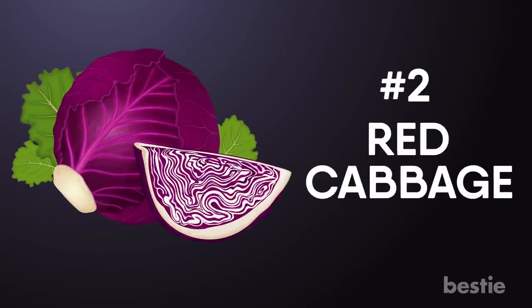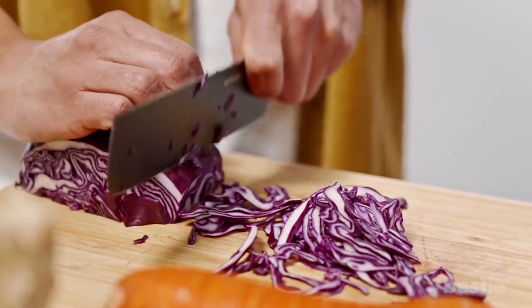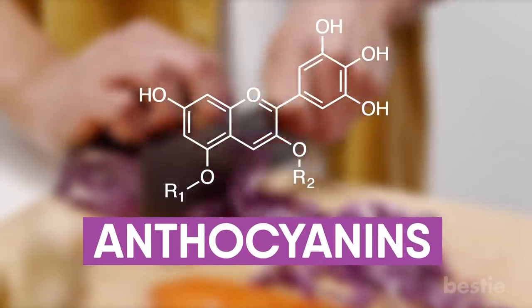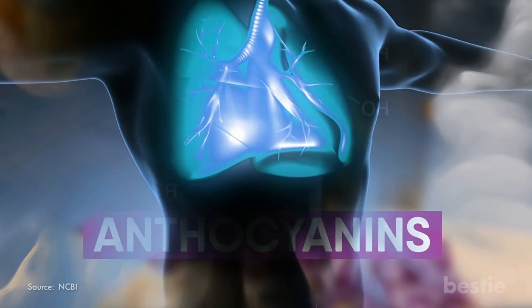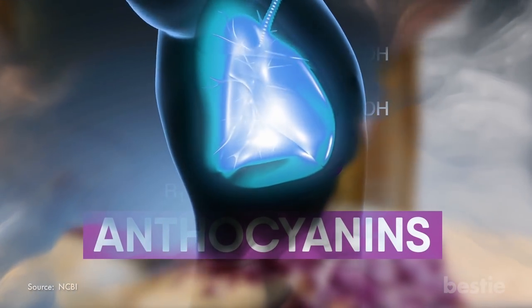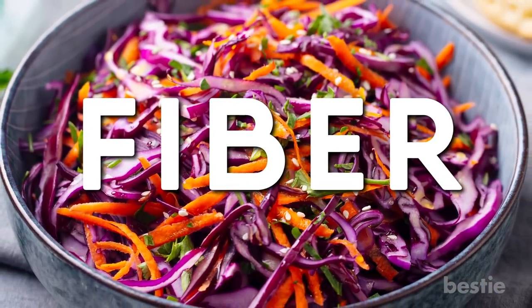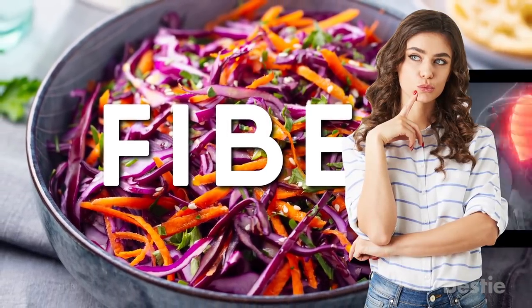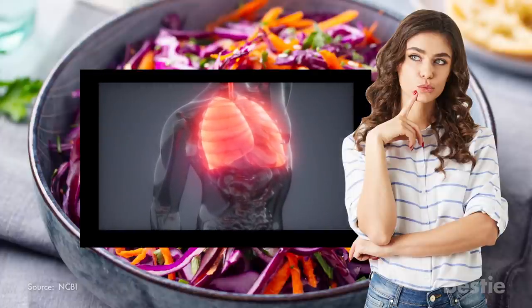Red cabbage does more than just add color to a dish — it packs a healthy punch. This affordable vegetable is an excellent source of anthocyanins, which give red cabbage its vivid color. Being an antioxidant, anthocyanin improves lung function. This popular salad addition is also loaded with fiber. Turns out people who eat more fiber have better lung function compared to people who don't eat as much.